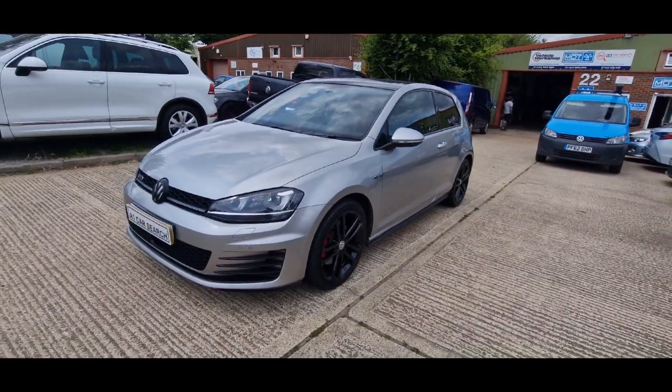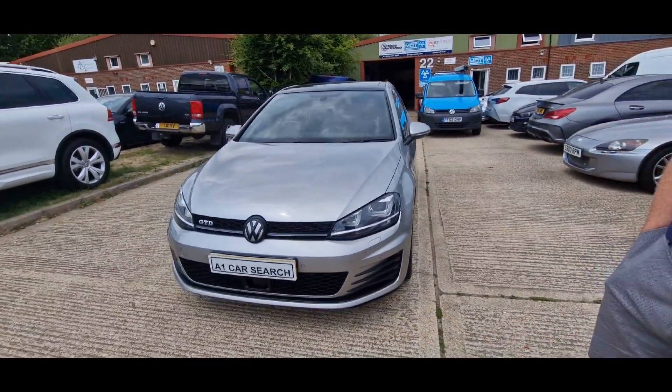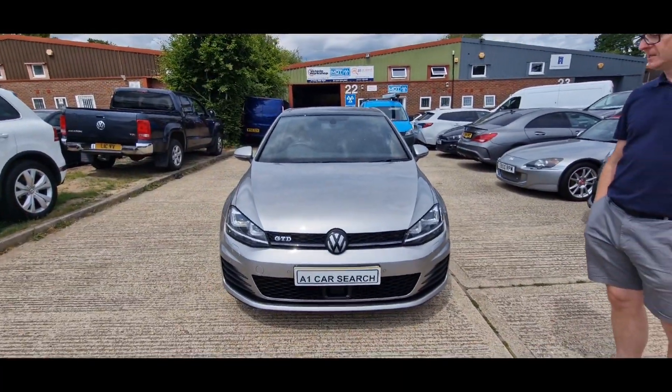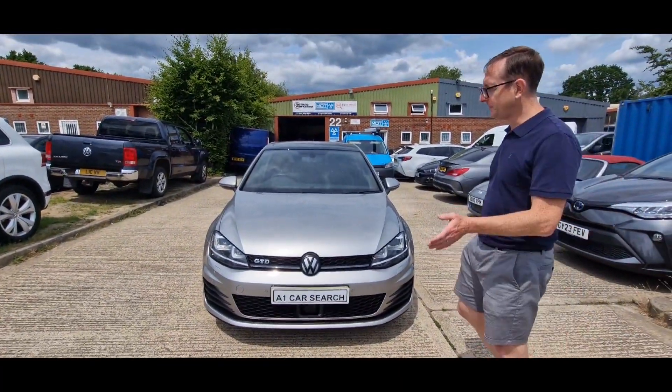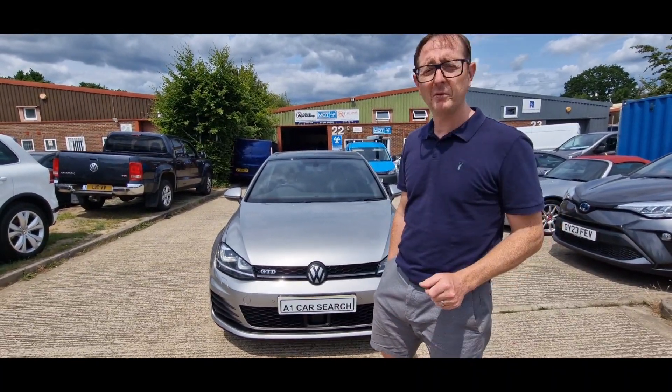Because VW have never done anything unreputable with their figures, have they? Absolutely not — they are straight down the line, as the Germans, aren't they? Anyway, I digress a little bit, because it is a great car. It is a very good car. I just don't like people that aren't very truthful.